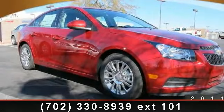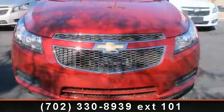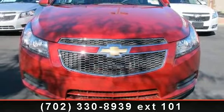Imagine yourself in this 2013 Chevrolet Cruze. If you are looking for a first-rate auto, this one could be yours today.